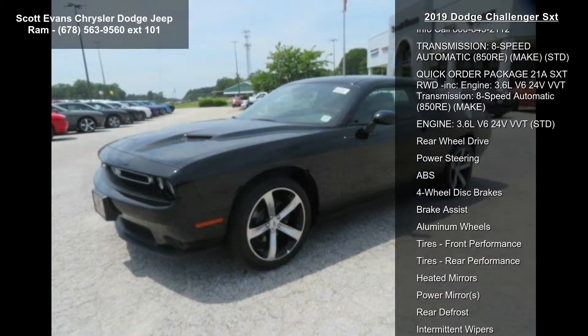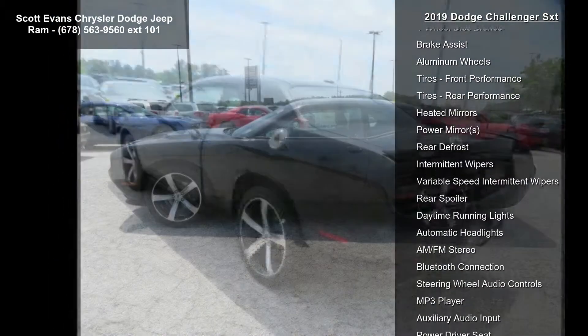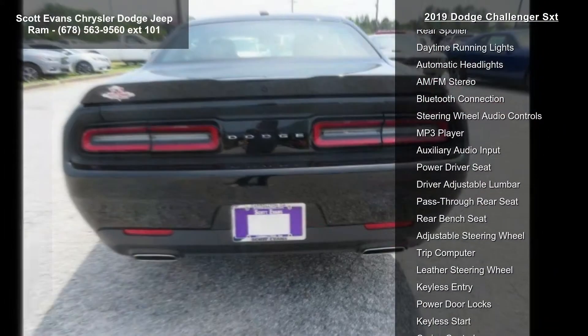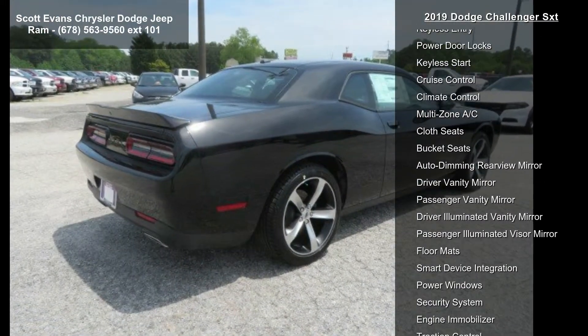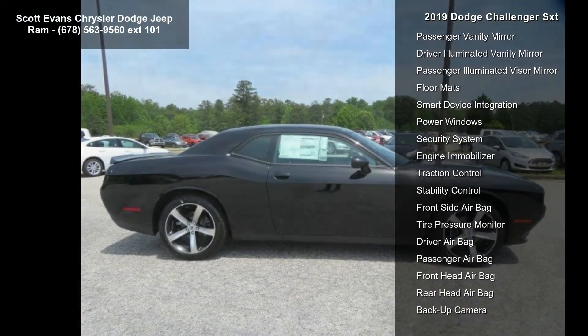Some of the top features included with this vehicle are tires, 245-45R20BSW performance tires, Black Houndstooth cloth sport seats, Pitch Black clear coat, SiriusXM satellite radio included with 1-year SiriusXM radio service. For more info call 800-643-2112.